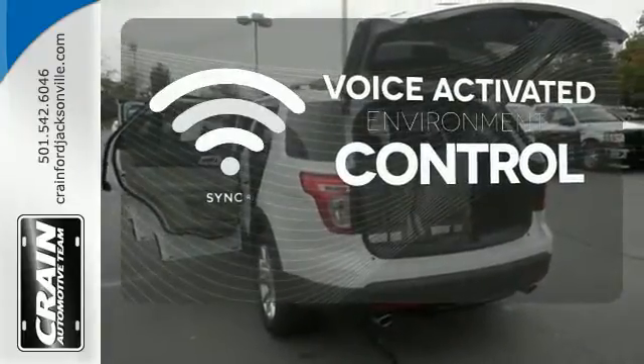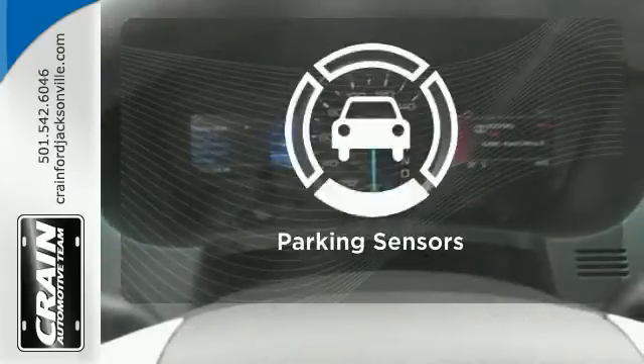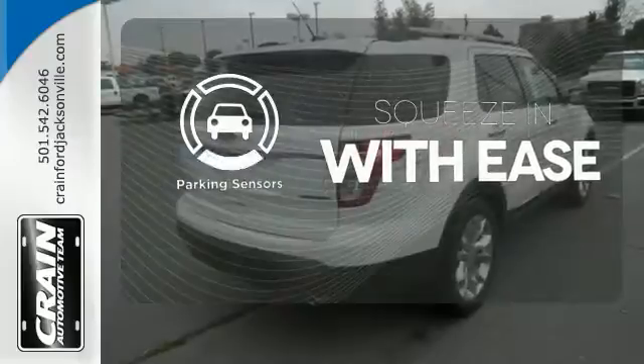hands-free calling, and so much more, with just the sound of your voice. The parking sensors let you squeeze into those tight spots with ease.